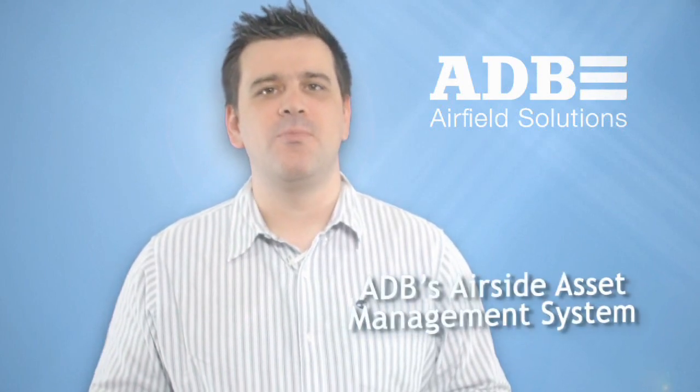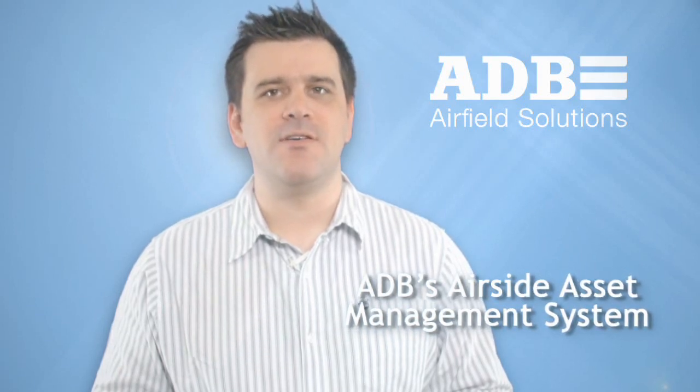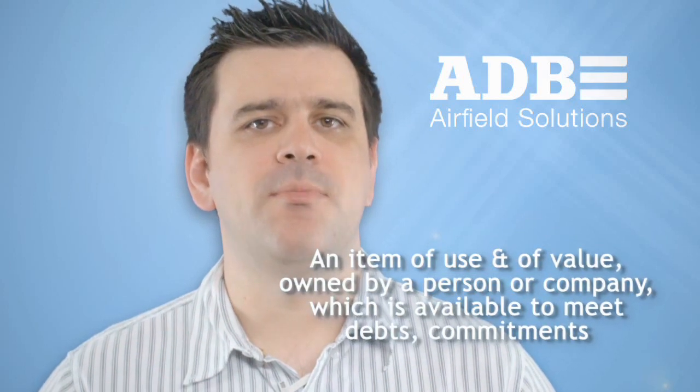Today I'd like to introduce you to ADB's Airside Asset Management System, which offers an innovative approach to targeted, easy and fail-safe maintenance of your airside assets. Before I talk about the system, it's good to understand what I mean by an airside asset. The dictionary defines an asset as an item of use and of value, owned by a person or company, which is available to meet debts and commitments.